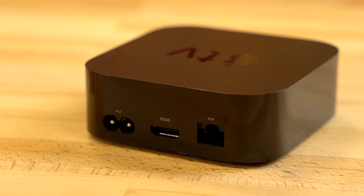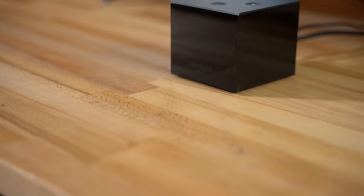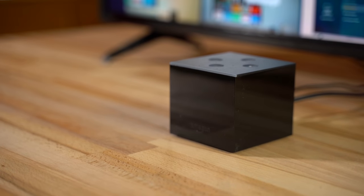We'll be doing a more direct comparison to the Apple TV 4K to help you decide which streaming box is right for you, and we'll also do a long-term review to see what problems we've run into over time. Make sure to subscribe so you don't miss out. Thanks for watching, and we'll see you in the next one.